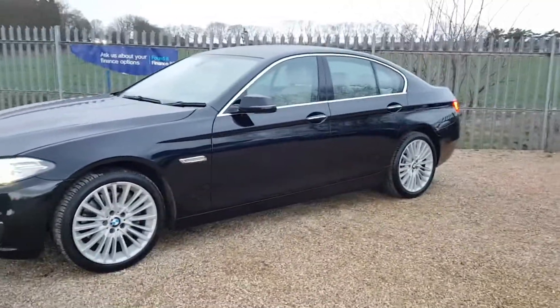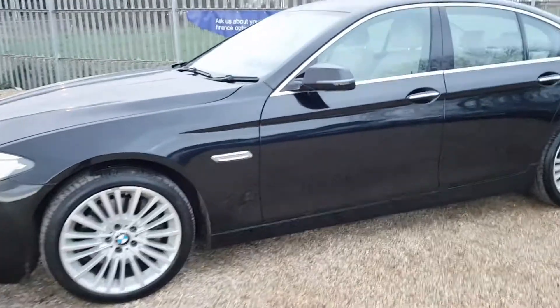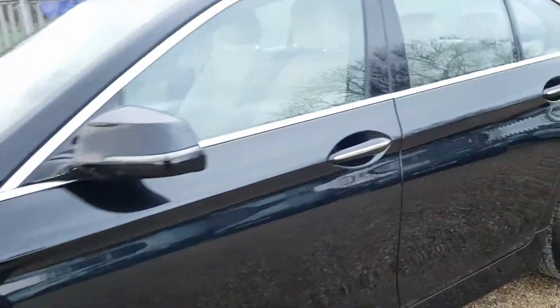It has a full BMW service history. It comes with a lovely digital dash and a Harman Kardon sound system. It has a full cream leather interior and it's finished in a lovely gloss black.